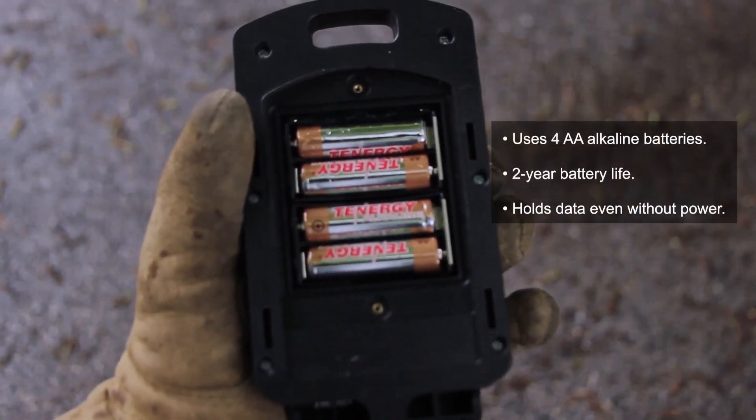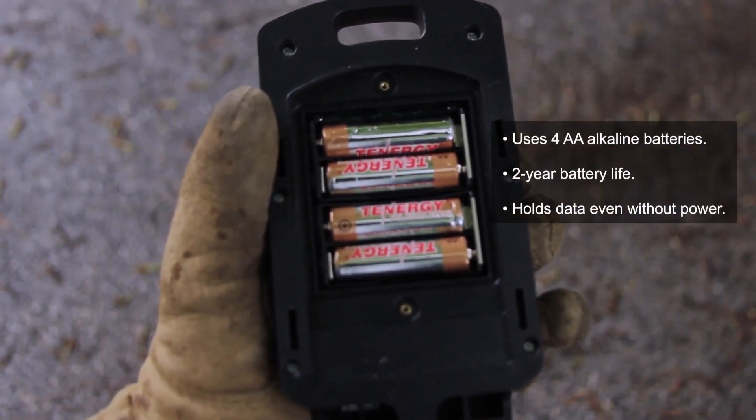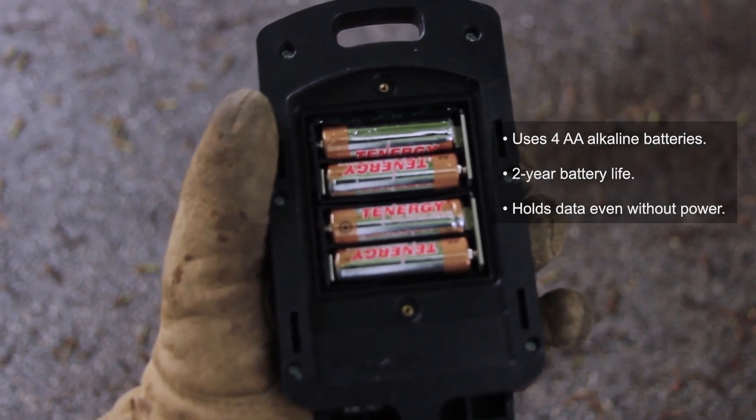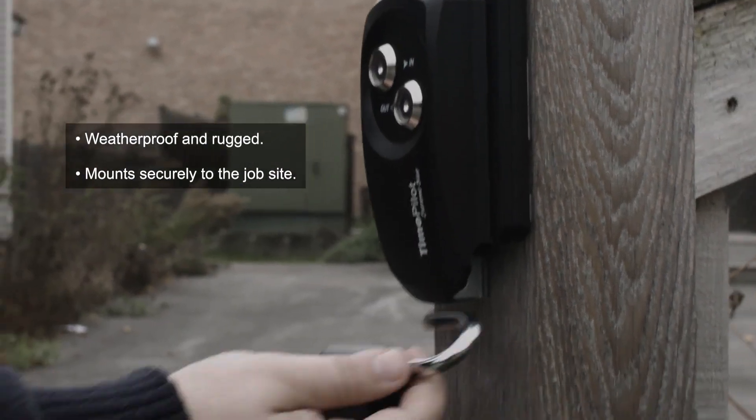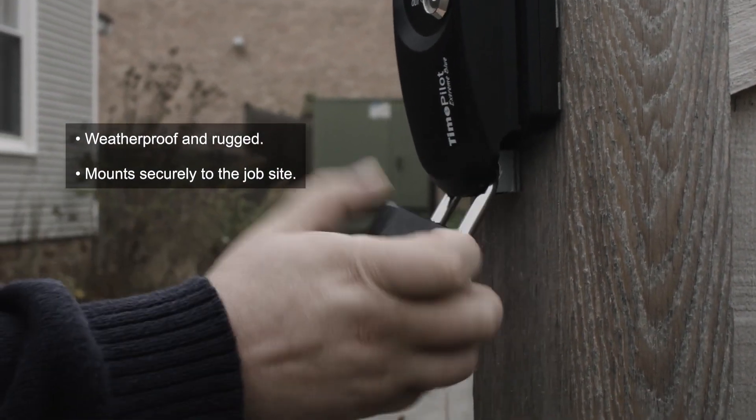Xtreme Blue is powered by four AA alkaline batteries that will last at least two years before needing to be replaced. Most importantly, the Xtreme Blue is rugged and weatherproof, capable of withstanding the worst conditions.